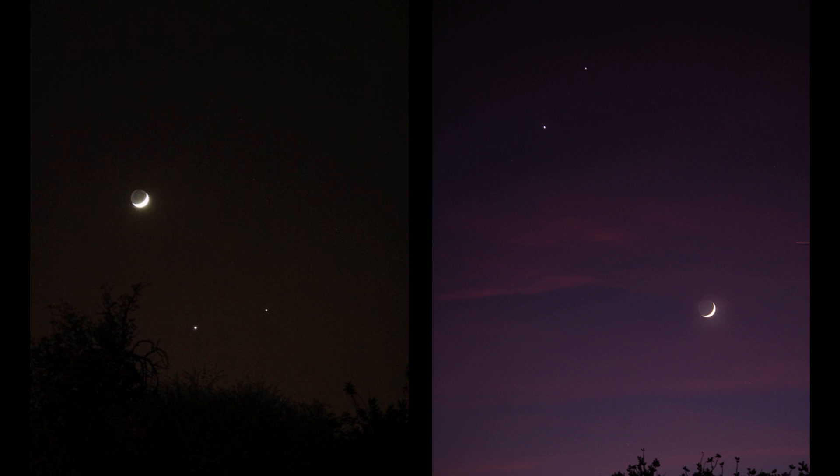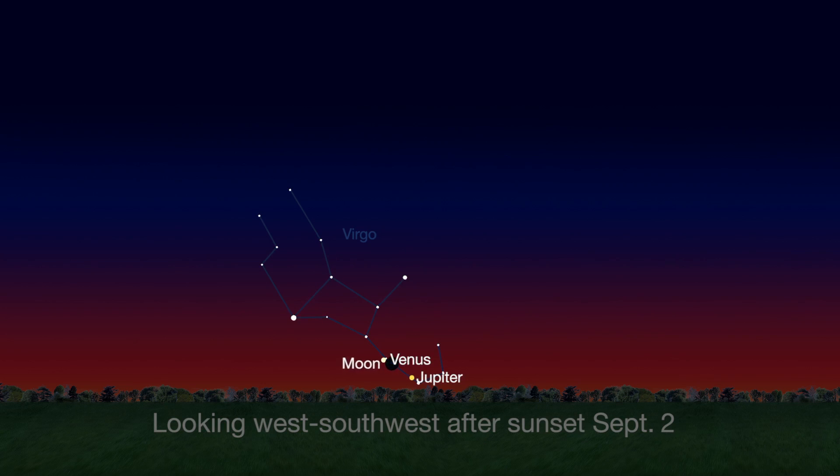There are many nice pair-ups between the moon and planets this month. You can see the moon between Venus and Jupiter on the 2nd, and above Venus on the 3rd, right after sunset low on the west-southwest horizon.